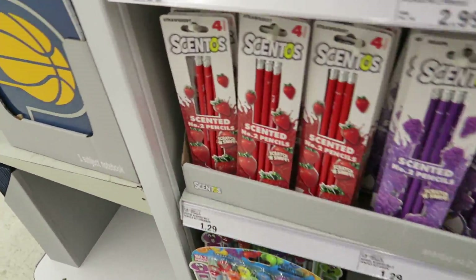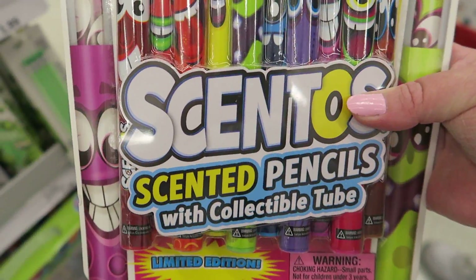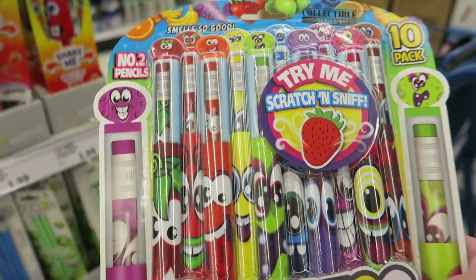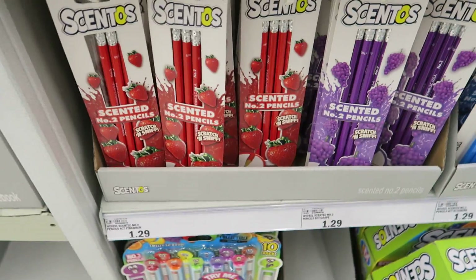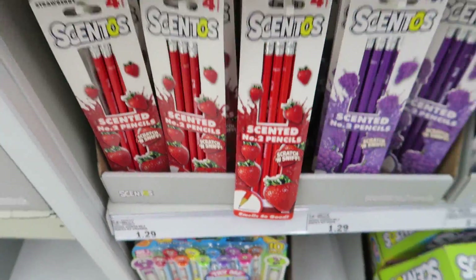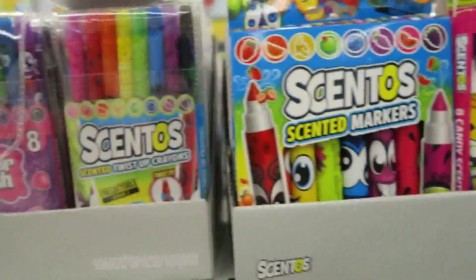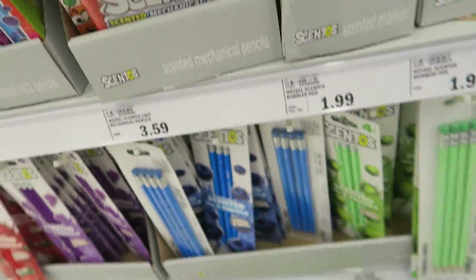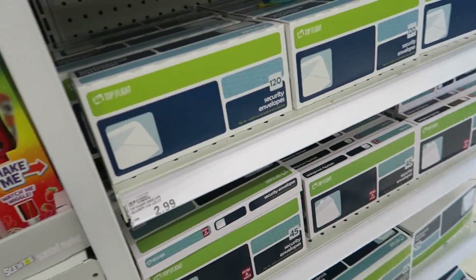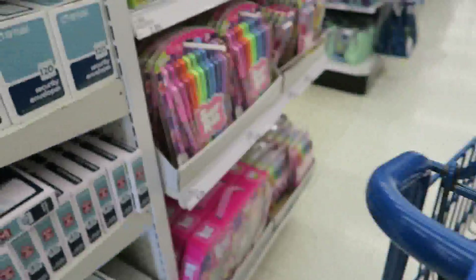They've got a lot of cute scented stuff here too. Scented pencils — you get a 10-pack for $8.99. These ones are only $1.29 and they smell too. These are $2.99 and the markers are $2.99. Out of all the places we've been school shopping, Meijer definitely has more and cheaper options. The reams of paper are $1.49, which is actually more expensive than elsewhere — that's one thing I've noticed.